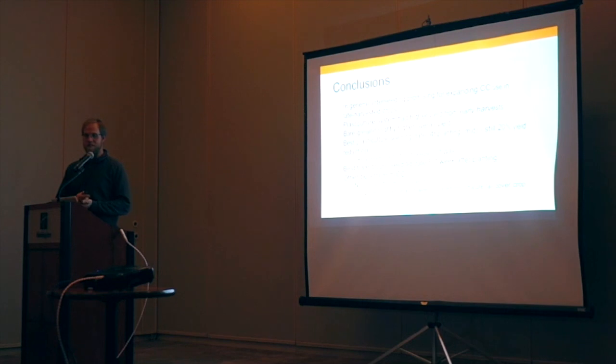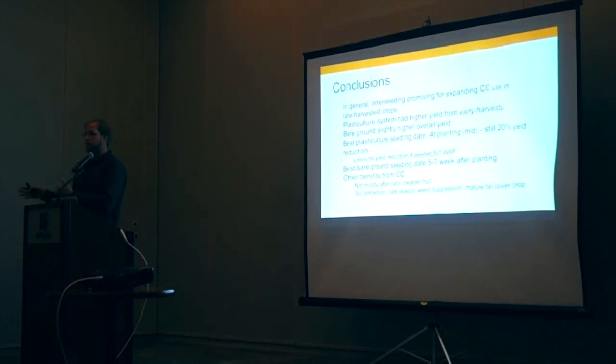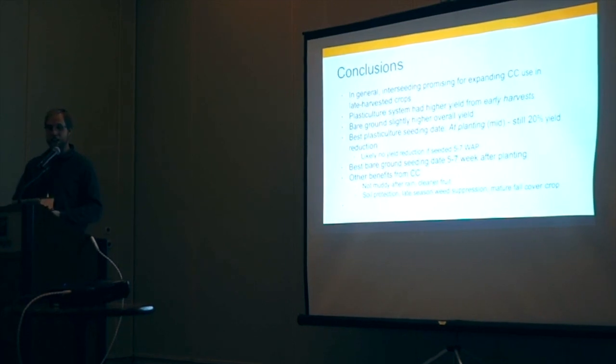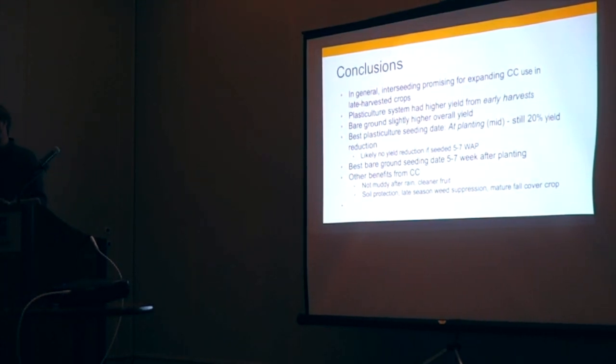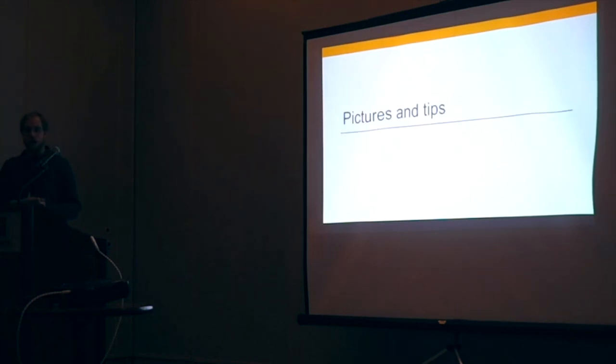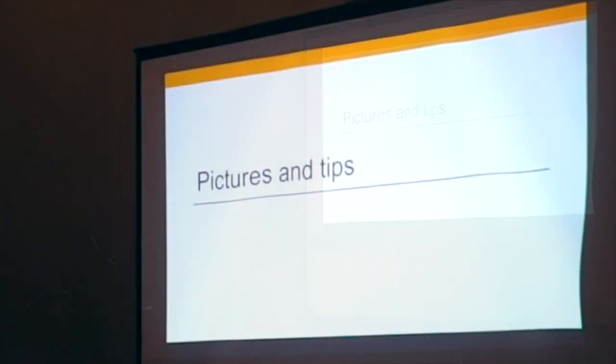We decided to just intercede all our other plantings about six or seven weeks after transplanting everything outside of this study, because it felt right and I really don't think it had any impact on yield. In the bare ground system, somewhere in that five-to-seven weeks after planting is probably the sweet spot. There are also a lot of other benefits: after two inches of rain you can walk in and harvest, fruit tends to be cleaner because there's no soil splashing up, you get good weed control later in the season, and you enter fall with a mature cover crop providing services to that field through fall, winter, and the following spring.